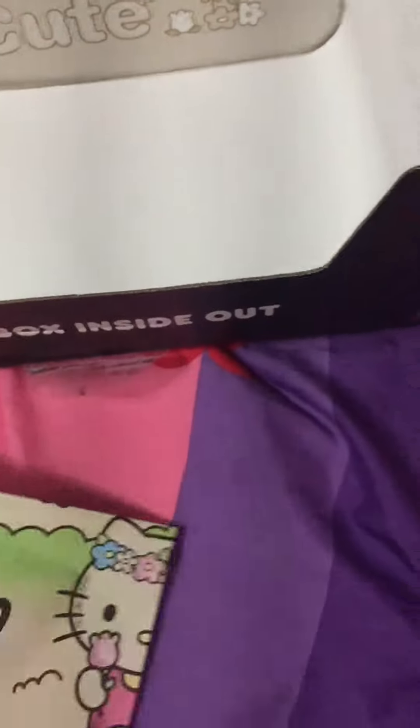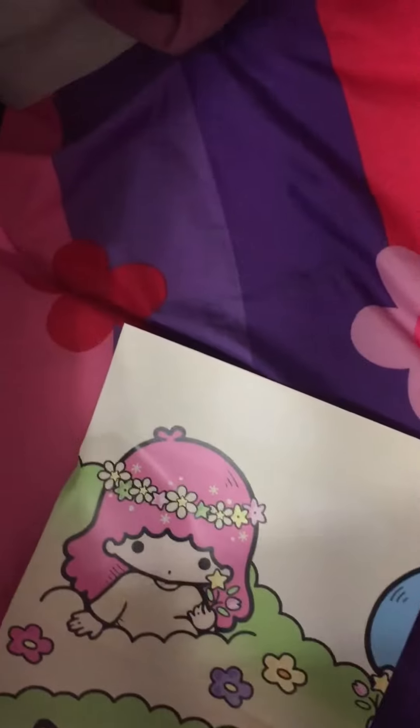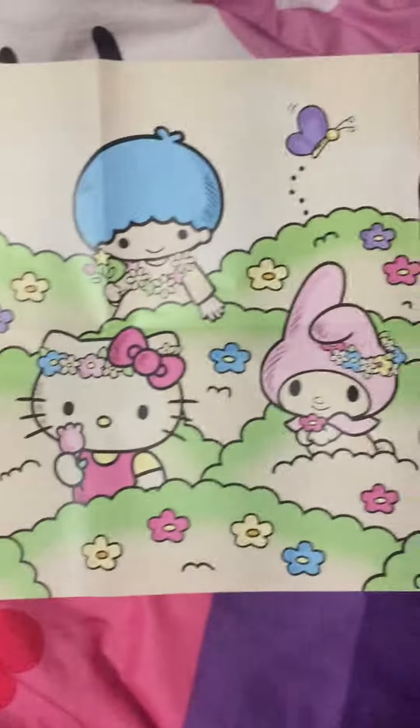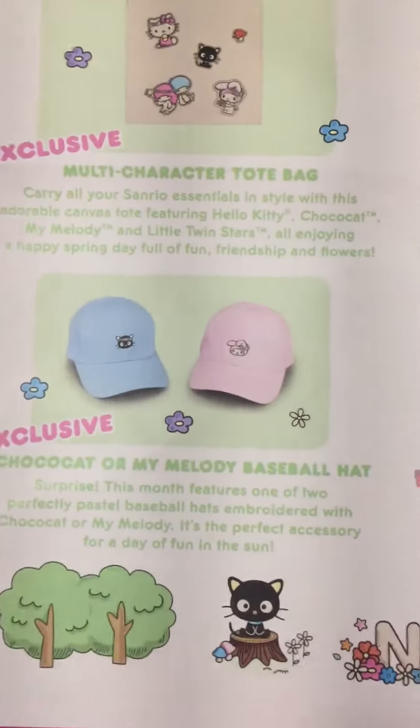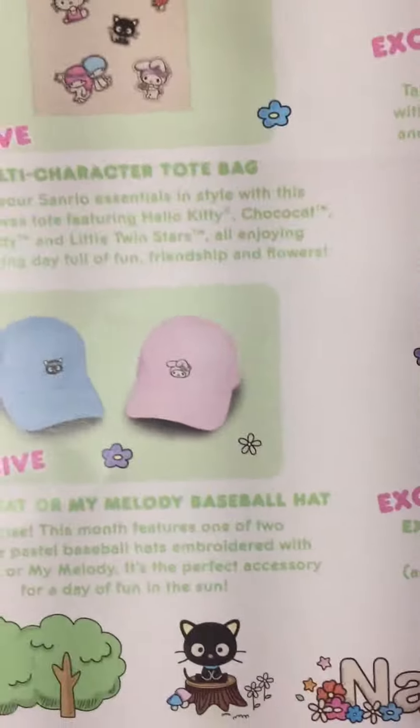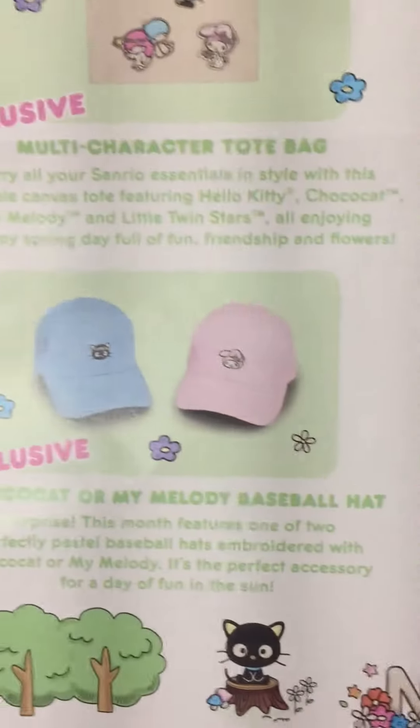And it comes with a little poster that tells you what all is in the crate. That is super cute — I'm going to put it on the wall, and it shows you everything in here. I wish I would have got the pink hat. I'm going to find it on eBay and buy it, because people are always selling their things on eBay.